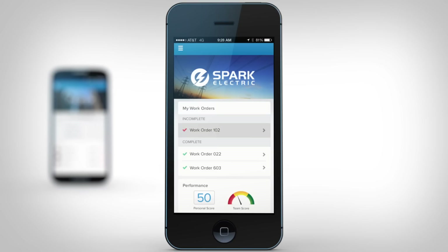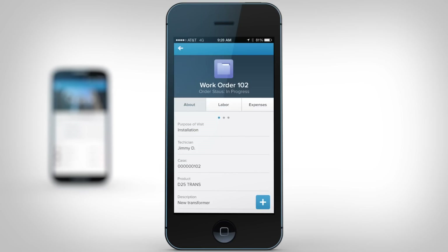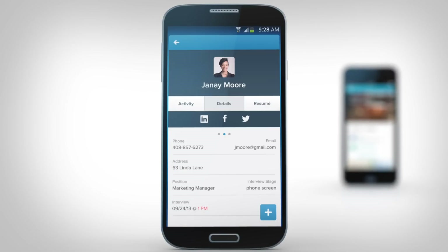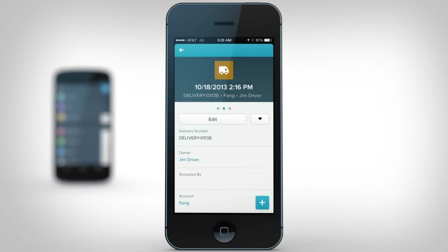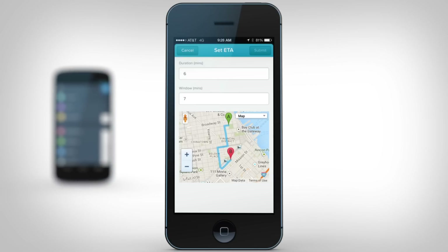Now service techs have everything they need while out in the field. Recruiters are able to better manage interview schedules and gather feedback fast. Delivery drivers can update delivery times and submit product orders on-site.